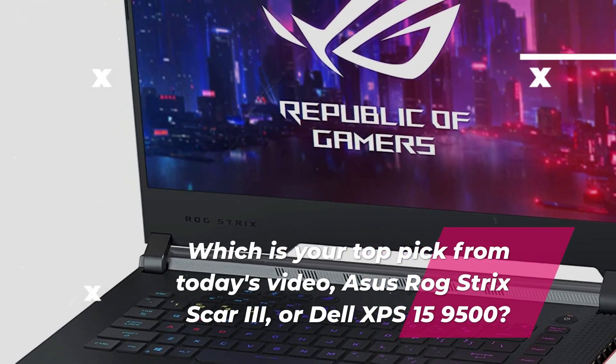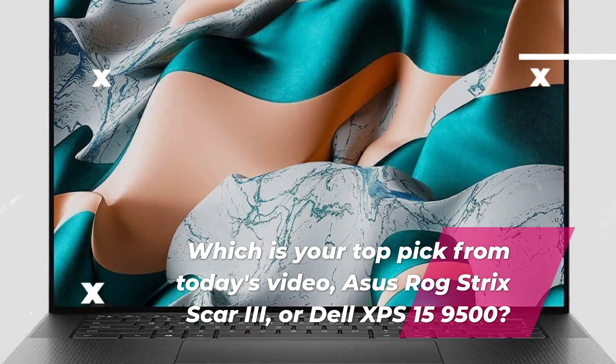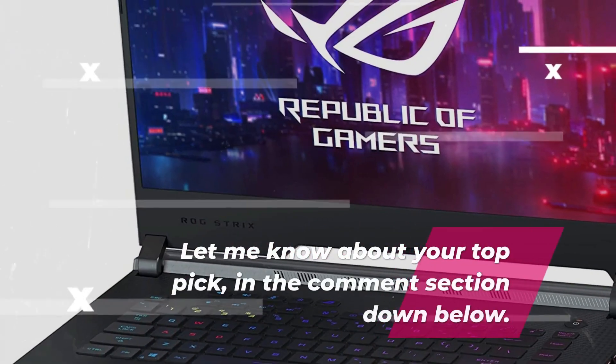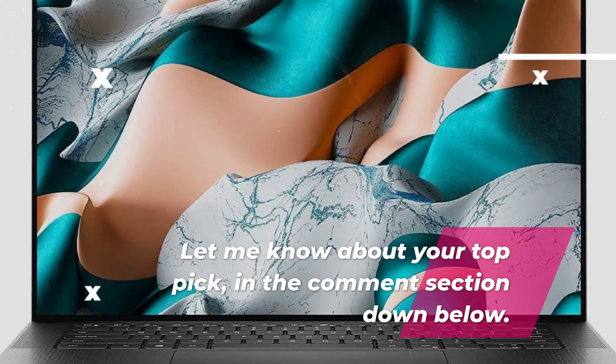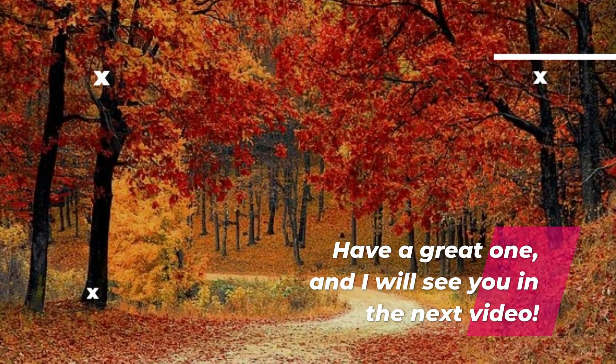Which is your top pick from today's video — the Asus ROG Strix Scar 3 or the Dell XPS 15 9500? Let me know your top pick in the comment section down below. Have a great one, and I will see you in the next video.